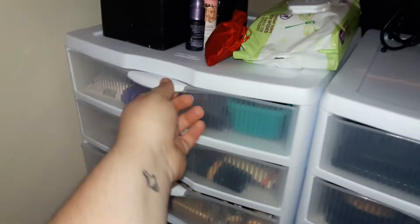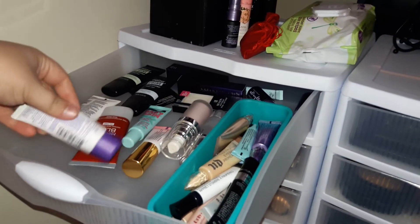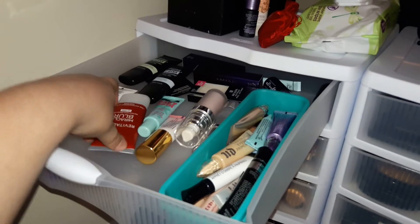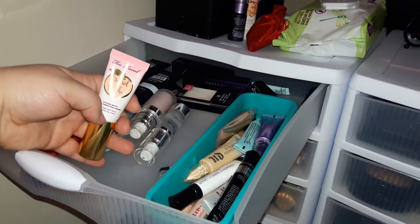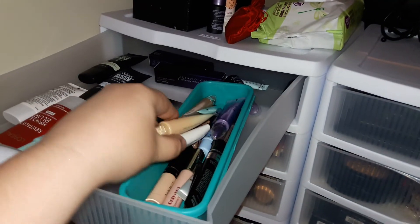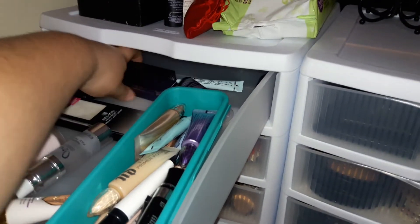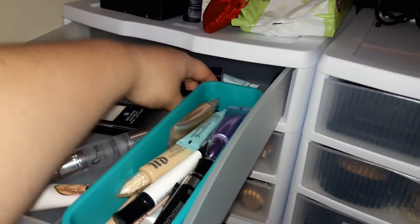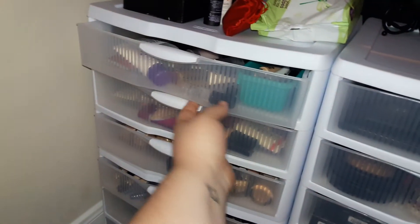My first drawer right here is primers - face and eye primers. I have a little bit of everything in here: Rimmel, L'Oreal, Maybelline, the Too Faced Primed and Peachy, Revlon. And then my eye primers: I have Urban Decay, L'Oreal, Wet and Wild. I have my backup Urban Decays here, and then my backup Urban Decay setting sprays back here.